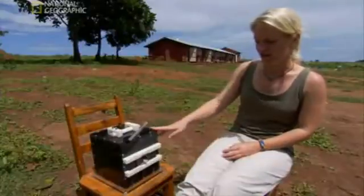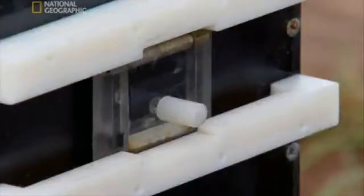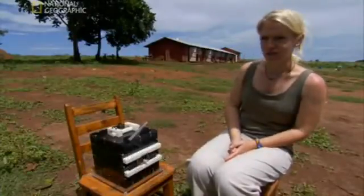We present both chimpanzees and children with this box — the black box. It's completely opaque; you can't see the inside of the box or how it works at all. Inside this there is a food reward for chimpanzees, or for human children there's a little sticker.